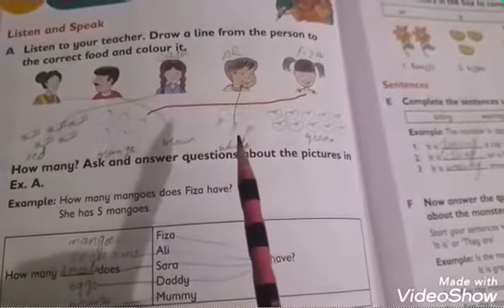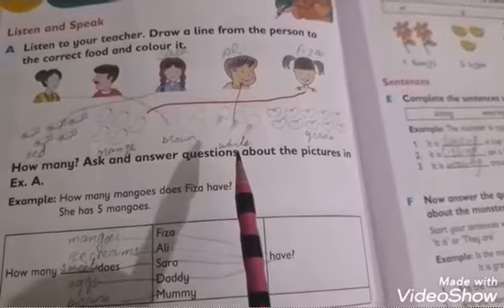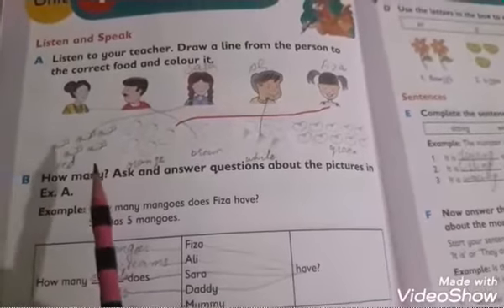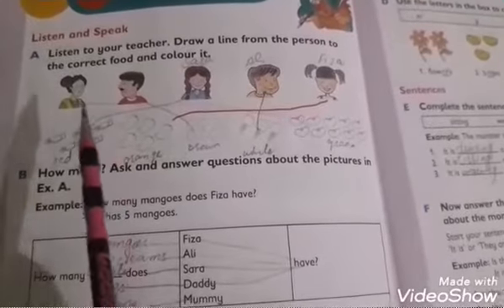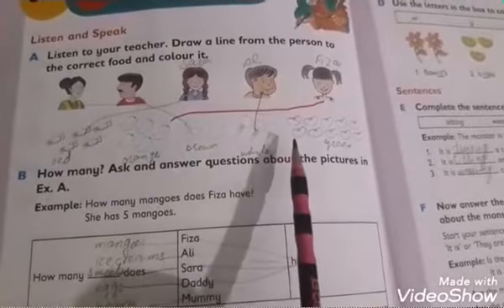This is Ali. He is having three ice creams. Ice creams are white, so no need to color them. This is Sarah. Sarah is having sweets — she is having five sweets. Mommy is having beans.